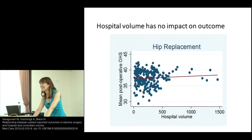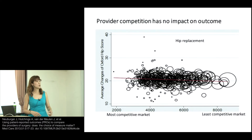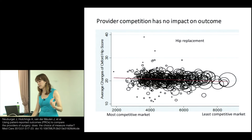It's difficult to measure quality if everything is flat. Provider competition also has no impact on outcome — comparing the most competitive market to the least competitive. So we talked about patient choice, but actually it doesn't really change outcome that much for hip and knee.